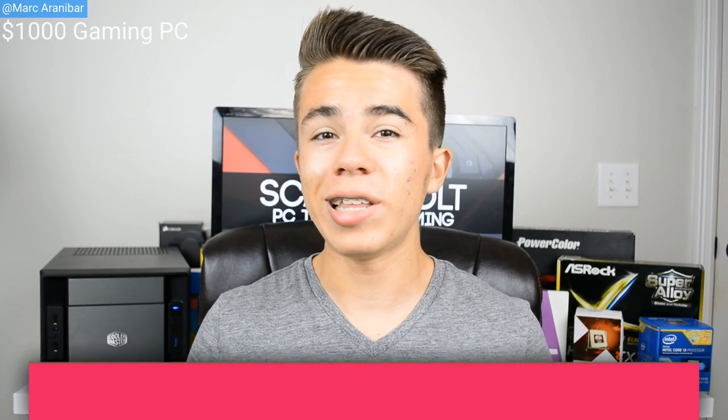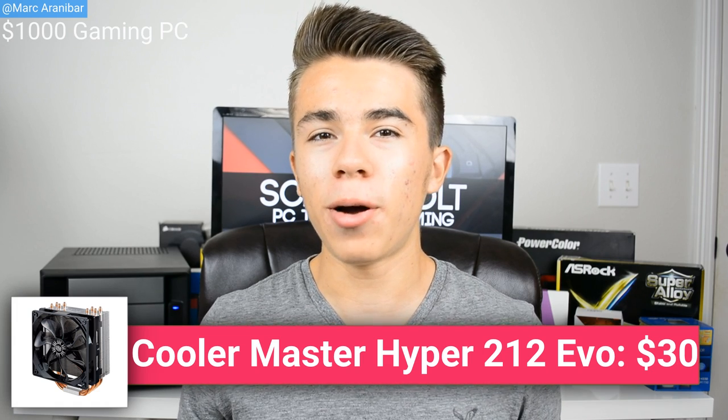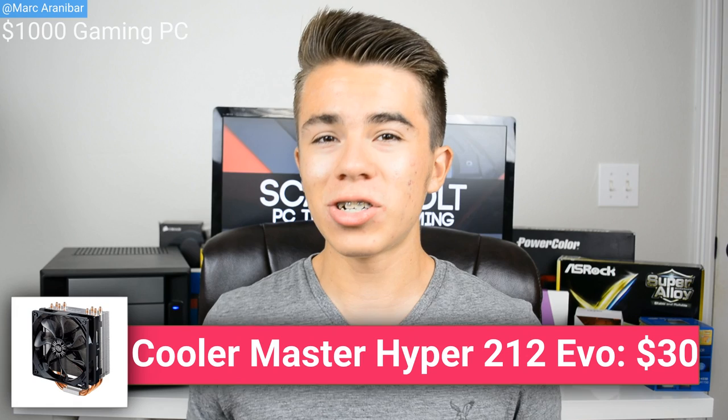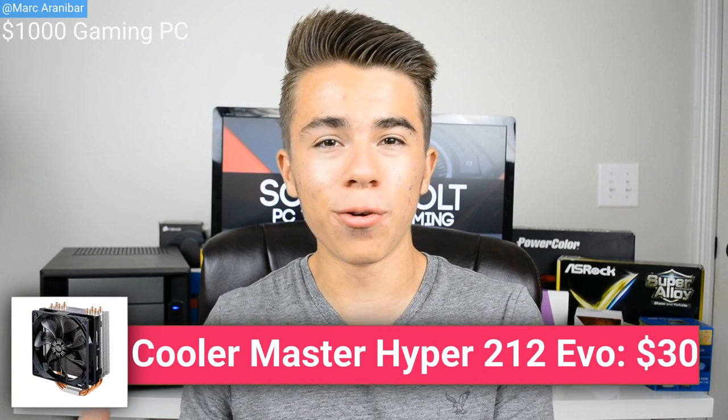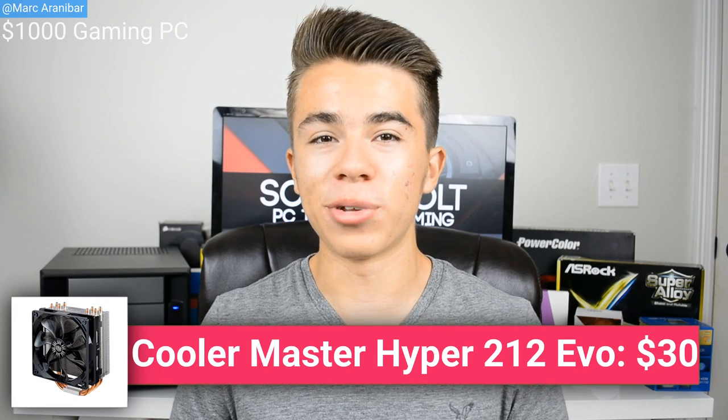For the CPU cooler, since no CPU coolers come in the box with these new Skylake processors, we're going with the legendary Cooler Master Hyper 212 Evo. This is a very popular CPU cooler amongst many PC gamers due to its amazing value — essentially like a $60 CPU cooler at a $30 price tag due to its amazing cooling performance at such a low price. Even I myself own a Hyper 212 Evo in my main gaming PC. This will keep the Core i5 6600K nice and cool, even at a very high clock speed.